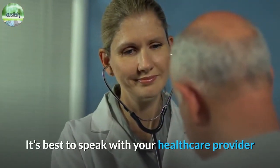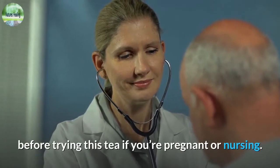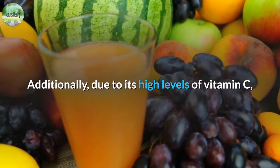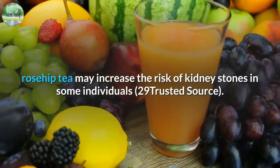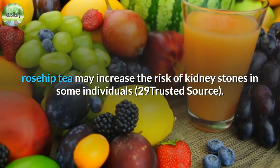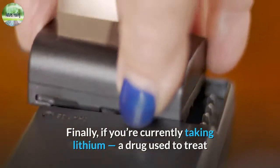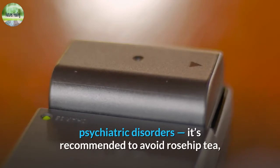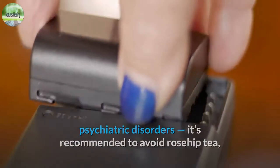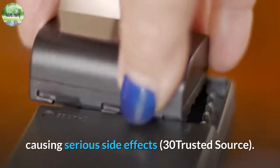It's best to speak with your healthcare provider before trying this tea if you're pregnant or nursing. Additionally, due to its high levels of vitamin C, rosehip tea may increase the risk of kidney stones in some individuals. Finally, if you're currently taking lithium, a drug used to treat psychiatric disorders, it's recommended to avoid rosehip tea.